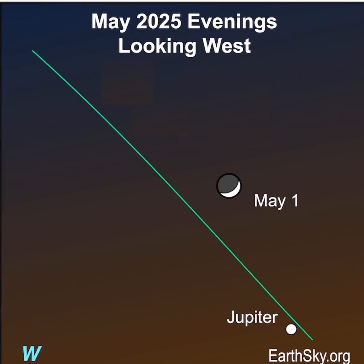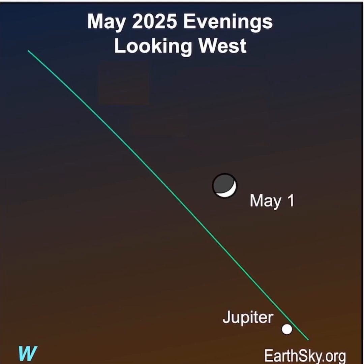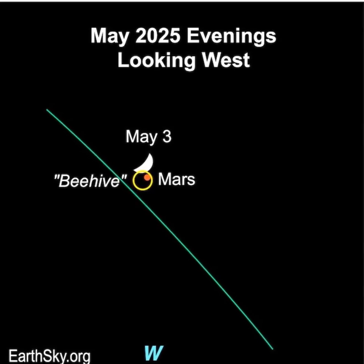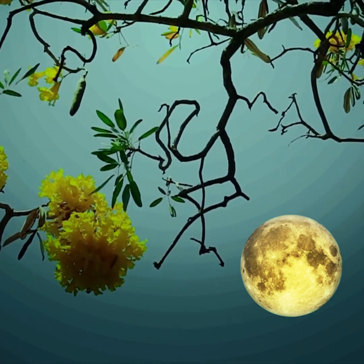The moon, as always, can guide you to stars and planets. The waxing crescent moon will be near Jupiter on May 1st. The moon and Mars will buzz the Beehive star cluster on May 3rd.